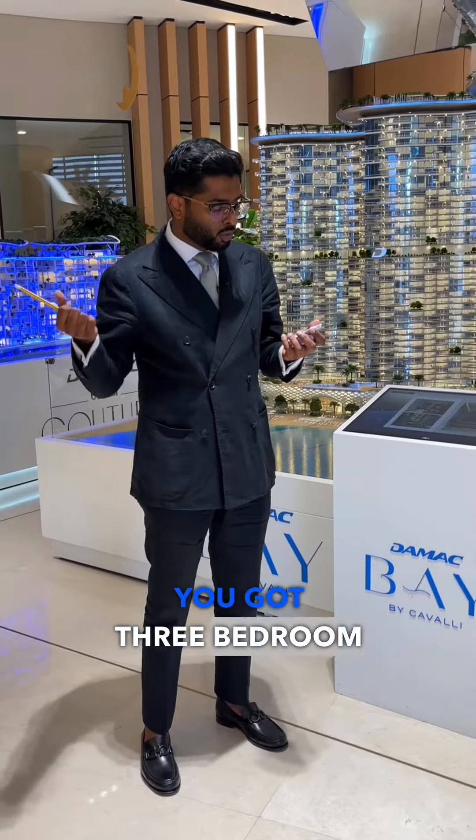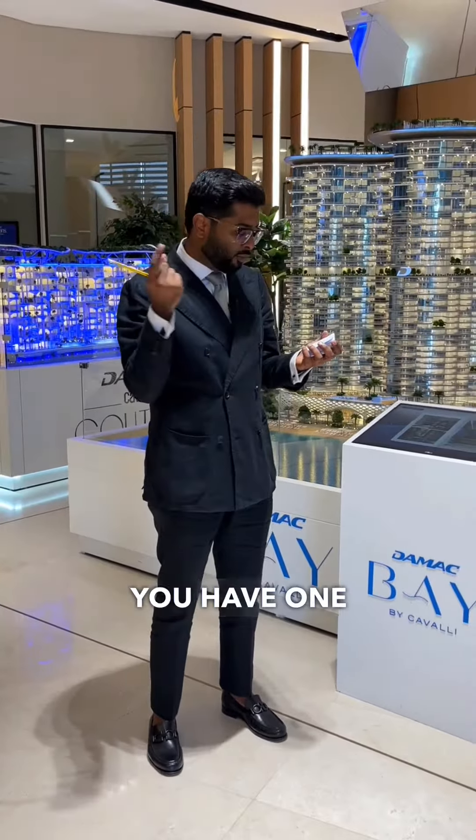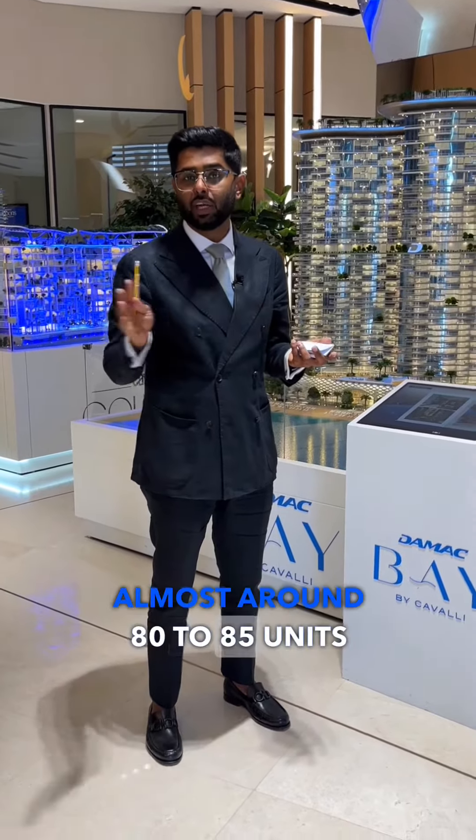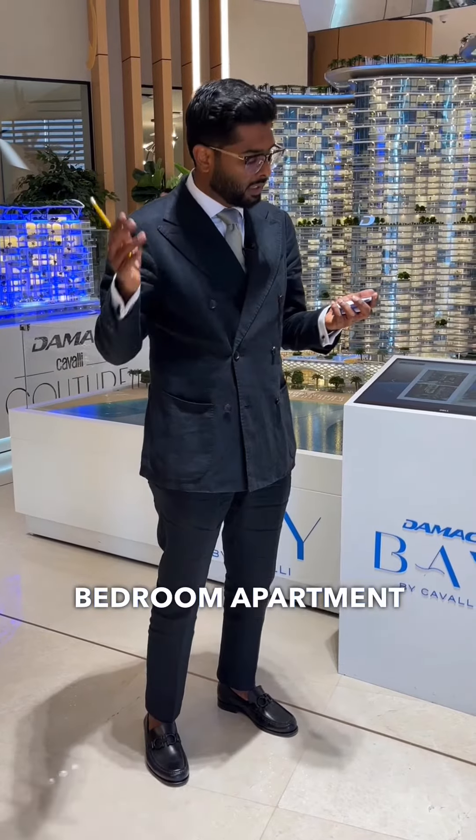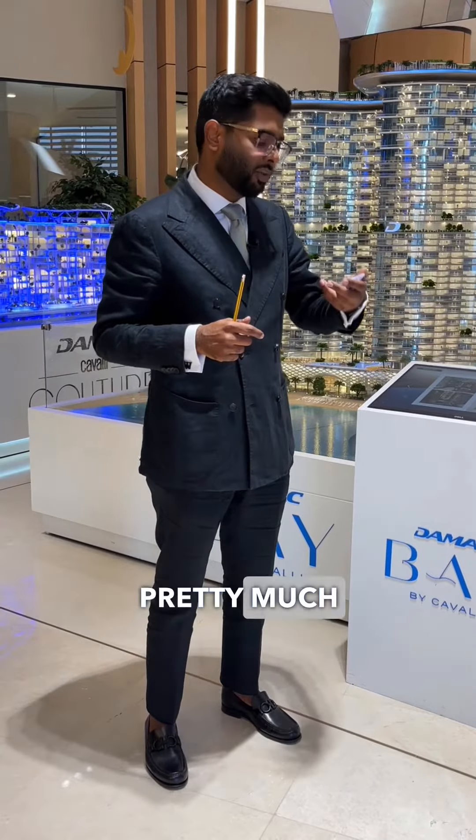You have three-bedroom apartments on each floor — two units per floor. One-bedroom apartments are very few, around 80 to 85 units in the whole building, so it's mostly two-bedroom apartments, and then the three-bedroom apartments.